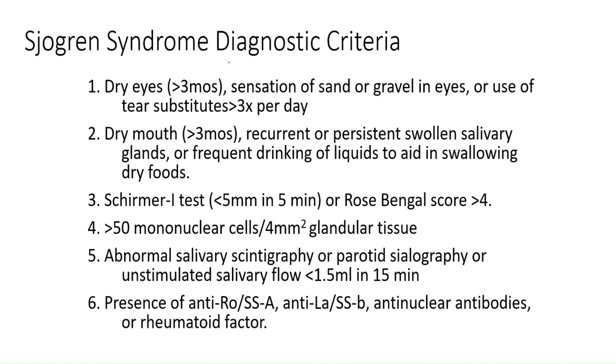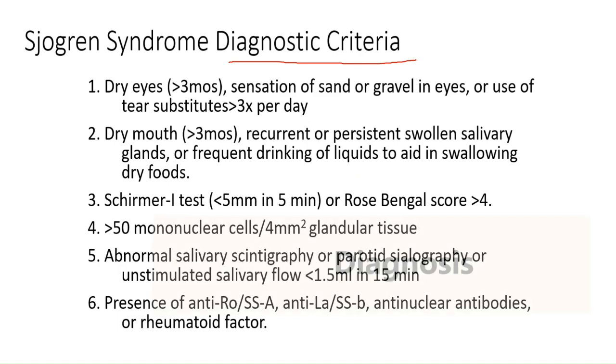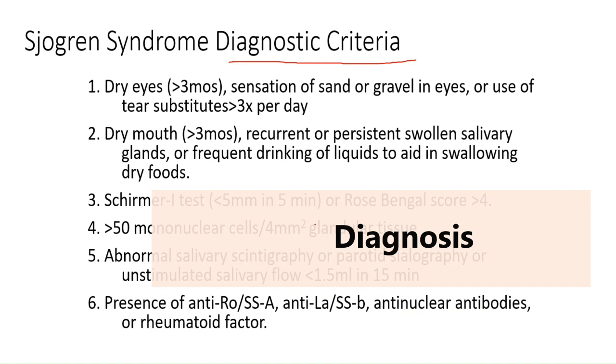Now let's talk about the diagnostic criteria for Sjogren's syndrome. First is dry eyes — if a person has dry eyes for more than three months, a sensation of sand or gravel in the eyes, or uses tear substitutes more than three times per day, this indicates Sjogren's syndrome. Next is dry mouth for more than three months, recurrent and persistent swollen salivary glands, and frequent drinking of liquid to aid in swallowing dry foods.